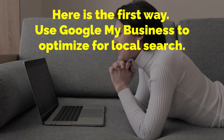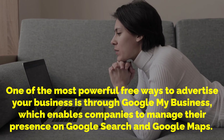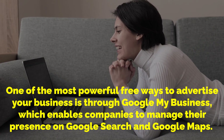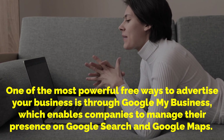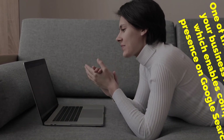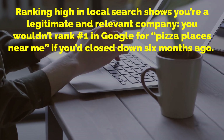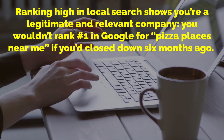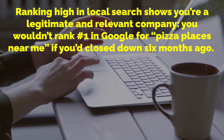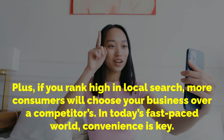Here is the first way: use Google My Business to optimize for local search. One of the most powerful free ways to advertise your business is through Google My Business, which enables companies and businesses to manage their presence on Google Search and Google Maps. The tool can boost your rankings in local search results. Ranking high in local search shows you're a legitimate and relevant business. Plus, if you rank high in local search, more consumers will choose your business over a competitor's.